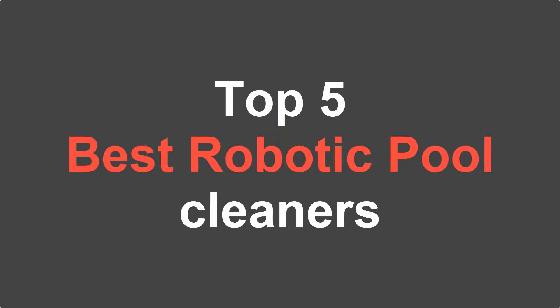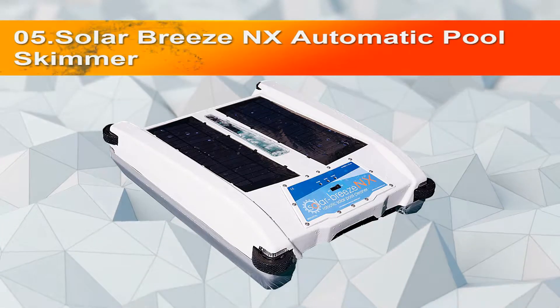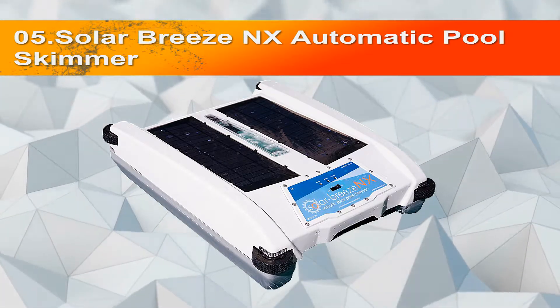Sweet Review presents the top 5 best robotic pool cleaners for you to examine, so you can choose exactly the one that suits your pool needs best. Let's start with number five: the Solar Breeze NX Automatic Pool Skimmer Smart Robotic Pool Cleaner.